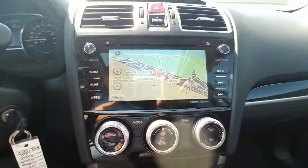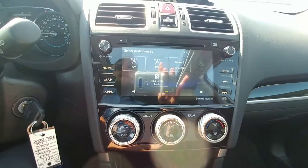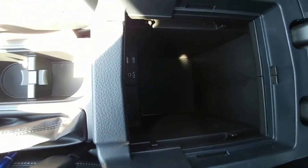Down here, our infotainment includes navigation. Hit home and it brings up a ton of options — all touchscreen: audio, AM, FM, CD, satellite radio. You can also hook up an iPod or MP3 through the auxiliary or USB ports, which are located in the center console right there.